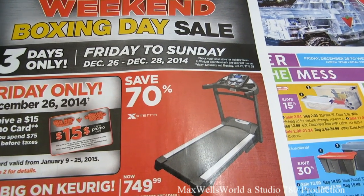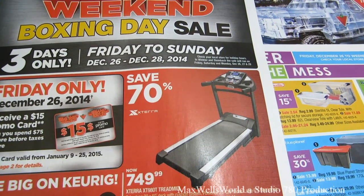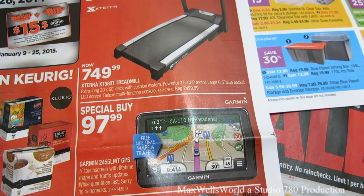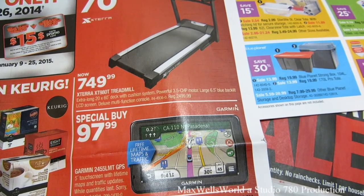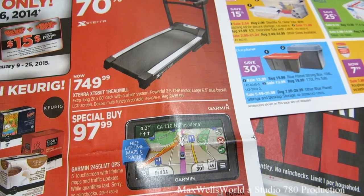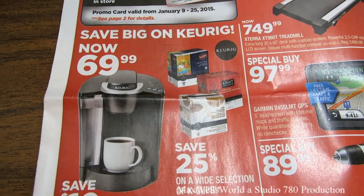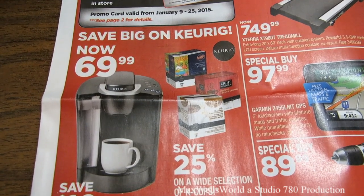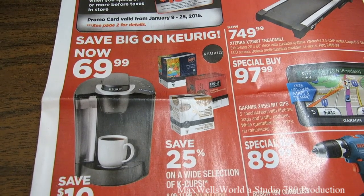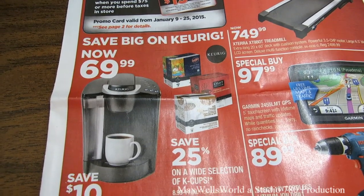There's a 70% savings on an Xterra XT 980T treadmill for $749 — regular price was $2,499. There's a special buy on a Garmin 245 LMT GPS with a 5-inch touchscreen, lifetime maps and traffic updates, while quantities last and no rain checks, for $97.99. There's also the cheapest price on a Keurig Elite brewing system I've probably seen all year — a single serve system that brews three cup sizes for $69.99.